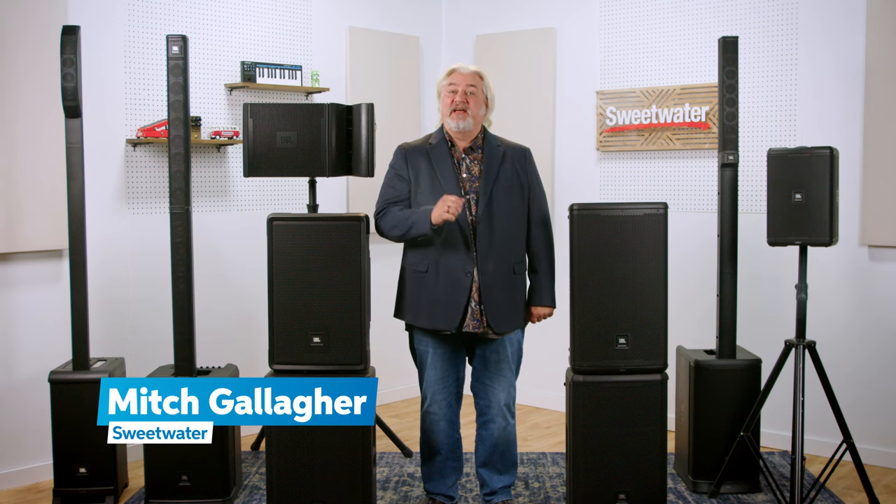Hi, I'm Mitch Gallagher from Sweetwater. Today, let's talk about powered speakers for live sound. When I think of live sound, one of the first names that jumps into my head is JBL.